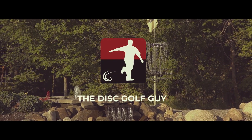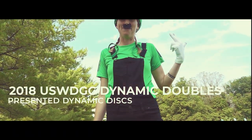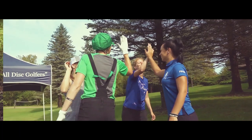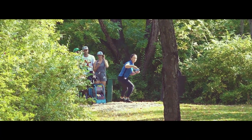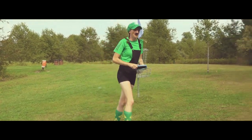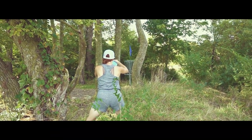Hey guys, welcome back! This is the back 9 of the Dynamic Discs 2018 US Women's Championship. We've got Tina Oakley and Paige Pierce. As you saw on the front half, things were getting a little tight — the teams of Kristen and Katka, and Zoe and Hokum, both got twos on hole 10 and we did not. Scores are pretty tight, so check out what happens on the back half.